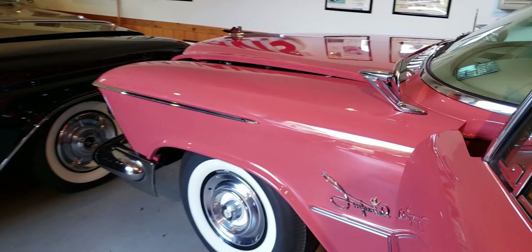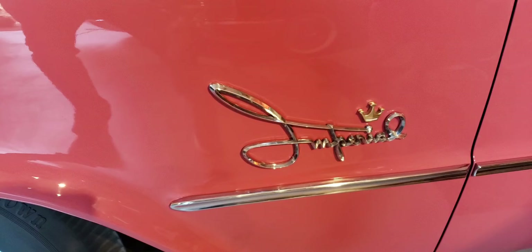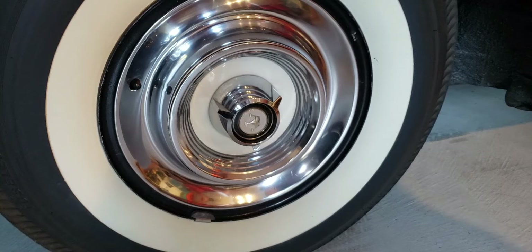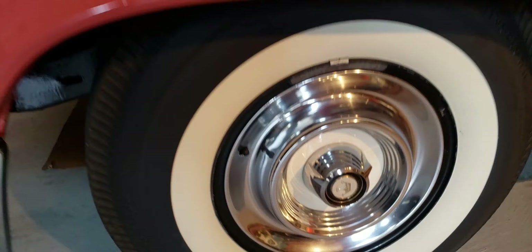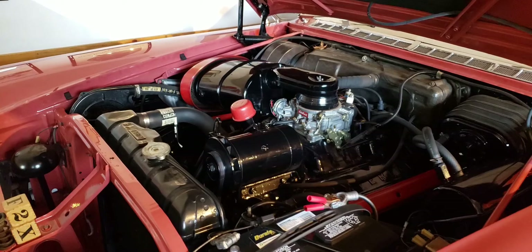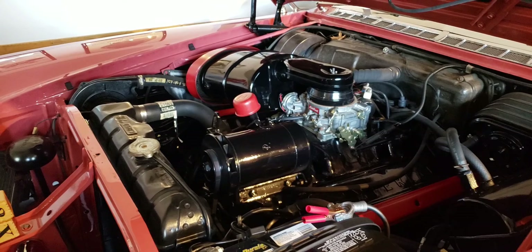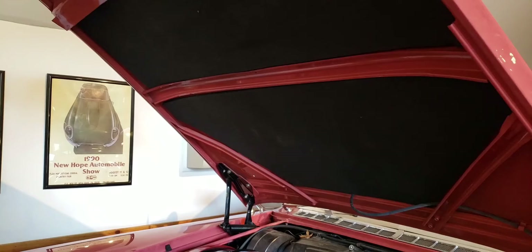That's probably my favorite Imperial script. Really, really cool. They used that for three or four years. That's a standard Imperial wheel cover — they all had that white insert with a crown. So you have that recurring crown motif. This is a 392 Hemi, the last of the Hemi engines. This is 340 horsepower. It's very clean in there, and it's connected to a three-speed Chrysler TorqueFlite. So it's a great driveline.